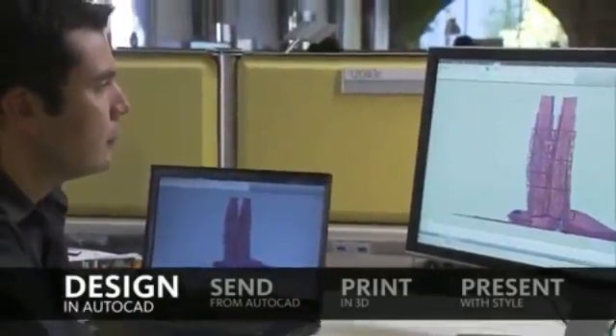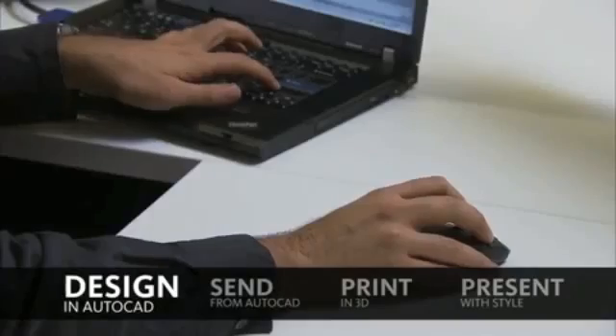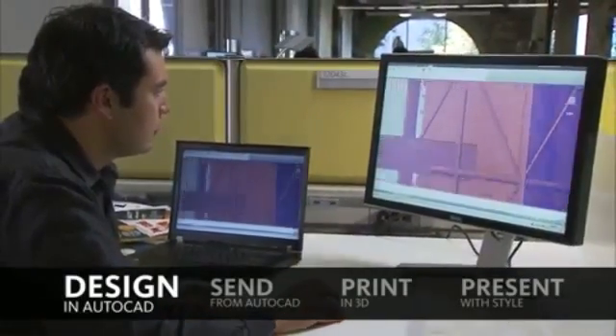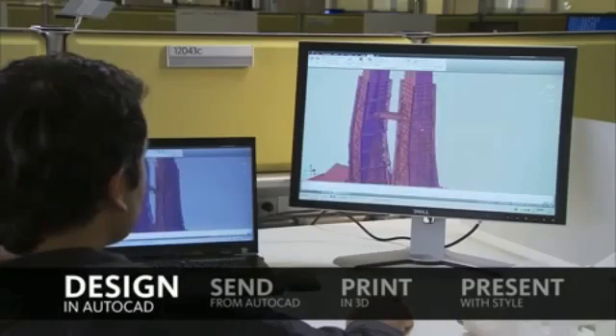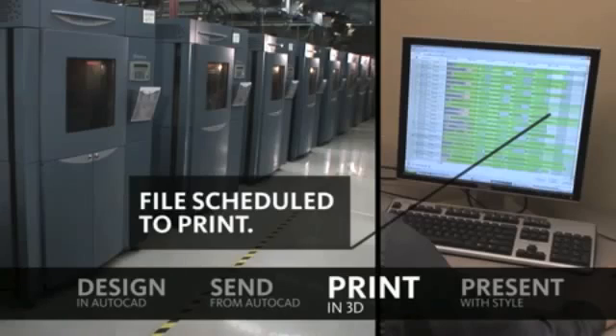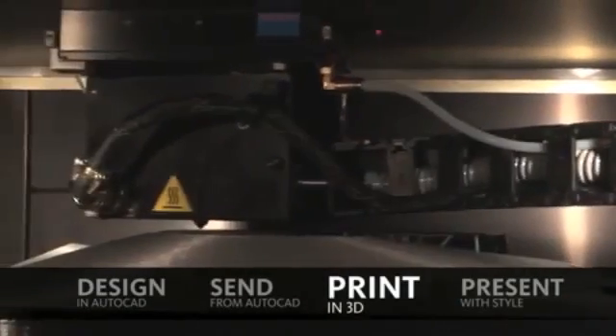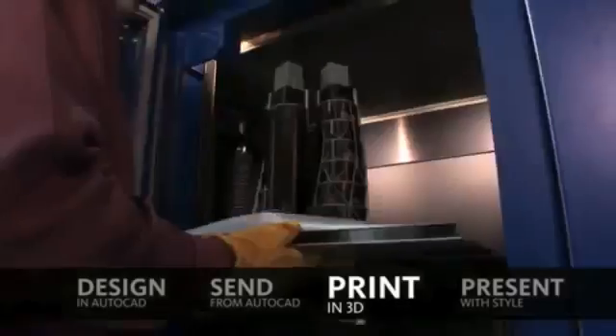It can use plastic, metal, food, and more recently, human cells. Various types of printers are used to create different structures and can range from industrial-sized printers in laboratories to small-scale home-use printers. All it takes is a computer, printer, and basic understanding of design to create anything from a fork or a dog toy to a human organ used in transplants.